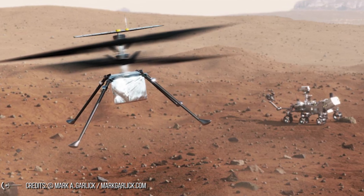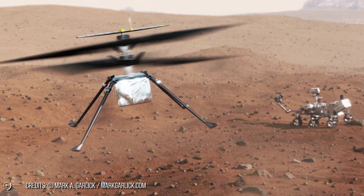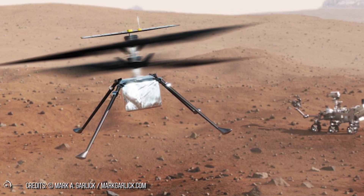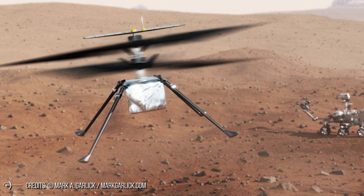During its sixth flight on the Red Planet, the Ingenuity helicopter experienced a serious mishap, but thanks to planning and built-in fail-safes, it survived to fly another day.